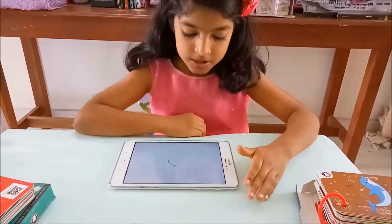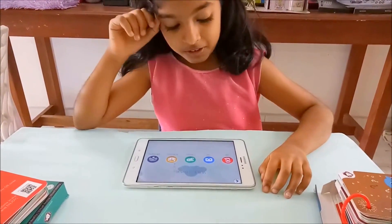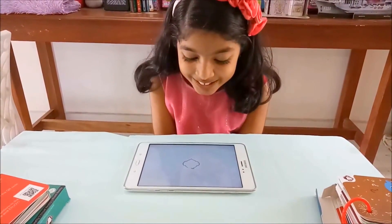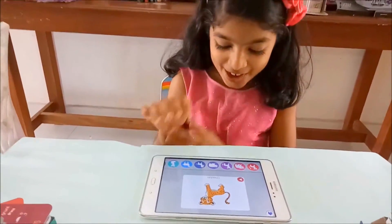I'm going to bend this. This is pretty. Oh, it's a tree! What?